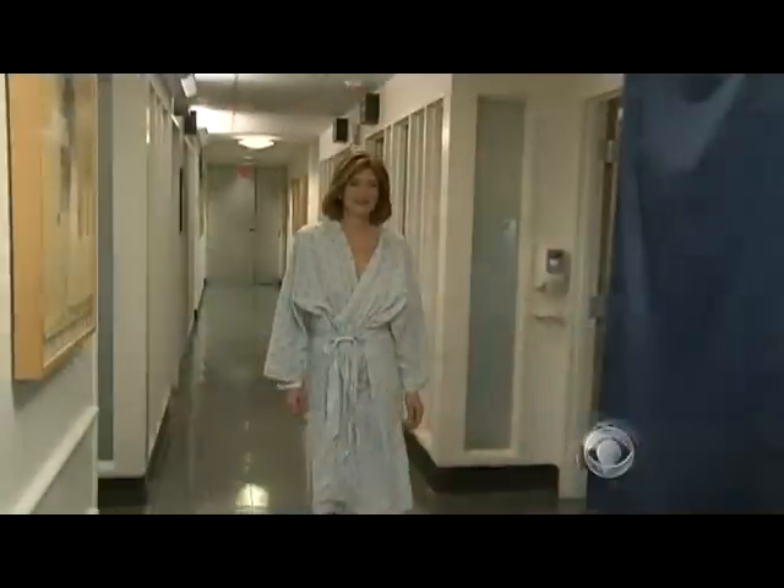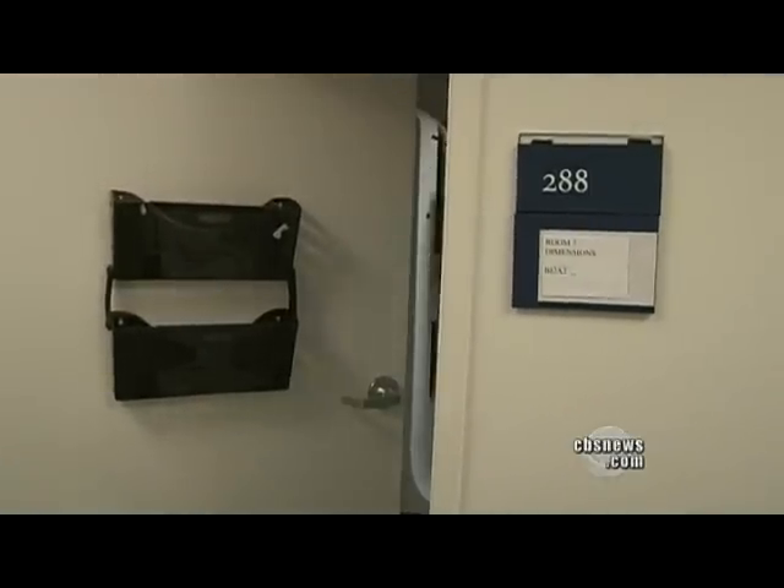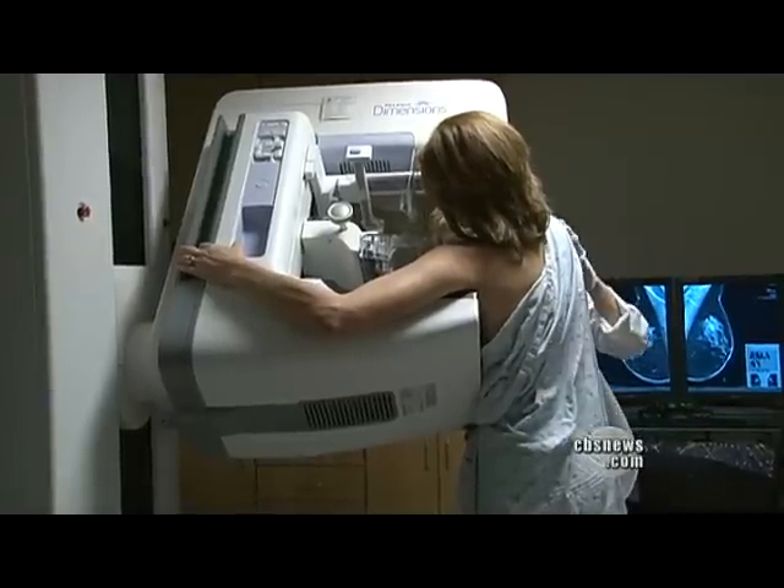Five years ago, it took several mammograms and weeks of waiting before Laura Lang was diagnosed with breast cancer at age 50. Today, she's hoping a new test is better. This machine for me is such a huge advance — it's something that everybody should know about.